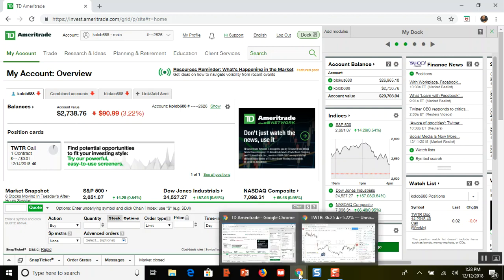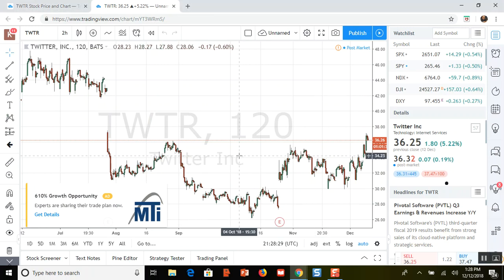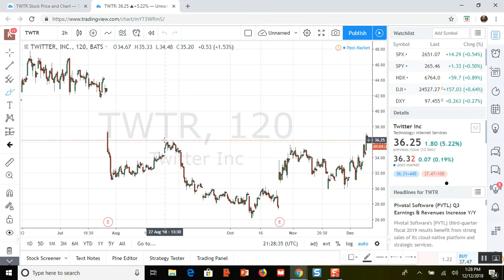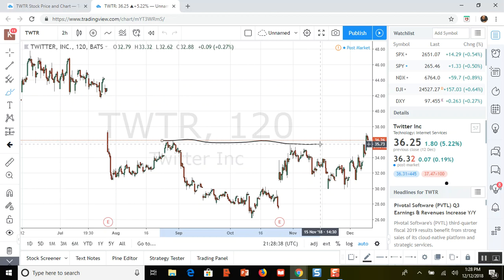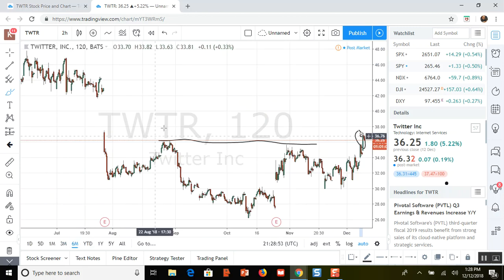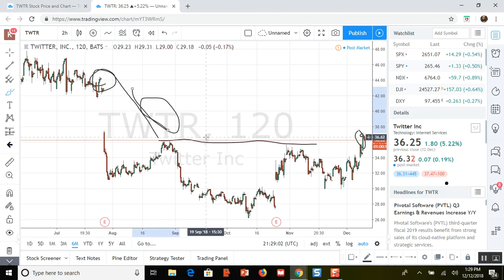The reason I closed the whole position is because Twitter did something today that it hasn't done in four months — it broke above a key level of resistance, going all the way up to $37. Looking at the six-month chart, the next level of resistance isn't until way up there, so there's a big gap of open space.